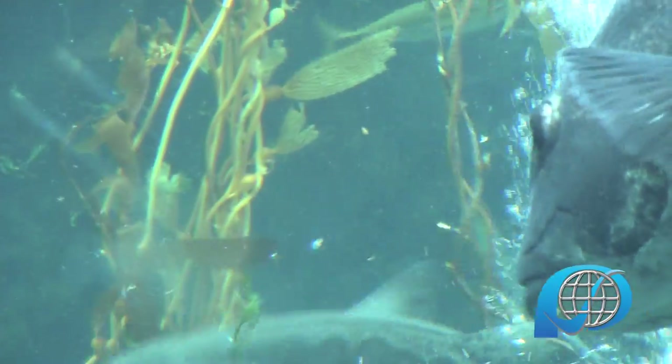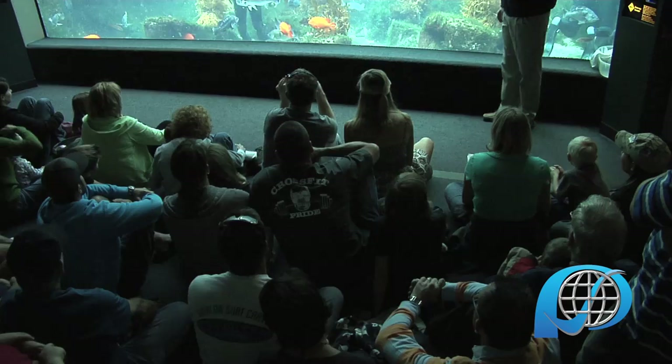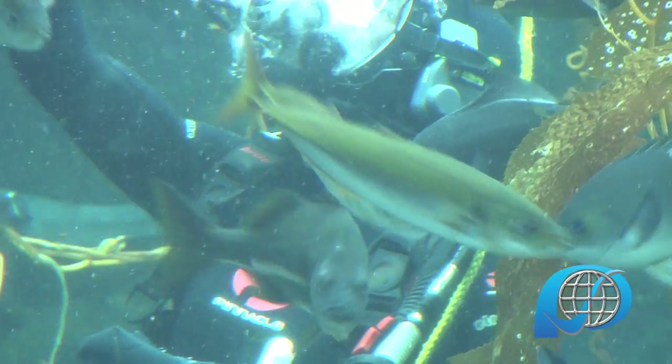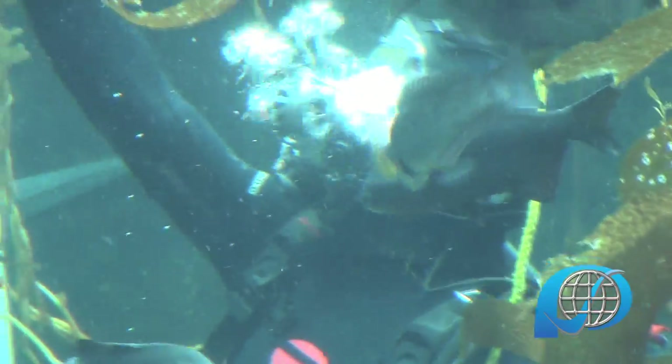Streamed live over the web in high definition, the show teaches about life underwater by providing a glimpse of such rare, endangered species as the giant black sea bass.